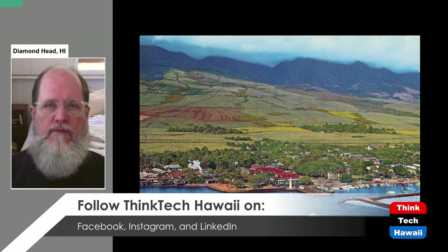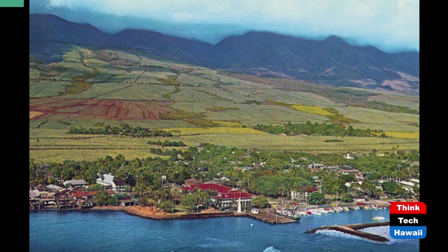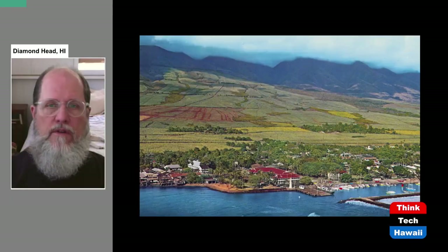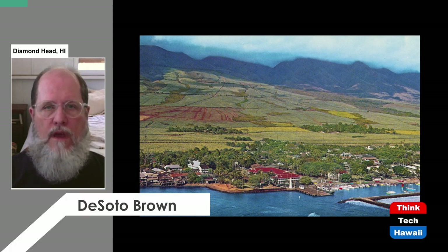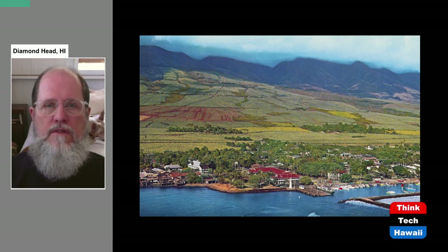Here's an aerial view of Lahaina, probably from the 1960s, perhaps early 1970s. You can clearly see the town itself, which grew a great deal by the time it was tragically destroyed in 2023. You can see the features of the center part of town, the harbor in the lower right, the red roof of the Pioneer Inn — a historic hotel — and the giant banyan tree located in the center of Lahaina.